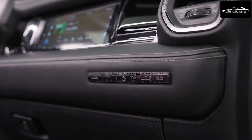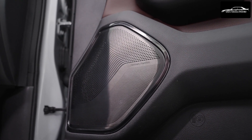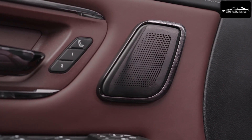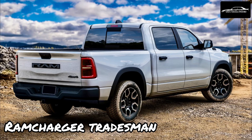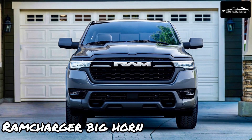Brushed platinum-aluminum litho bezels, a distinctive crystal-effect shifter center cap, and a Klipsch Reference Premier audio system with 23 speakers contribute to the exceptional quality. Ram owners can now enjoy the convenience of a digital key, accessible via their smartphone or watch. By enrolling in RamConnect and downloading the Ram app, users can create and store digital keys in their smartphone's wallet, enabling them to access and start their vehicle without removing the phone from their pocket. Digital keys can also be shared with other compatible devices, while an NFC-based smart card serves as a backup. Traditional key fobs remain standard as well.